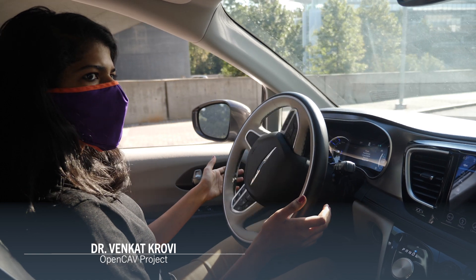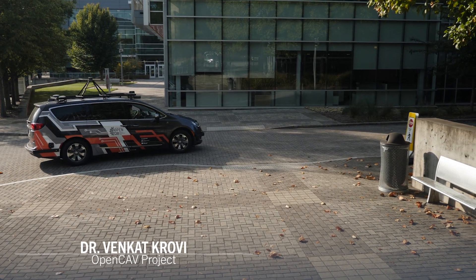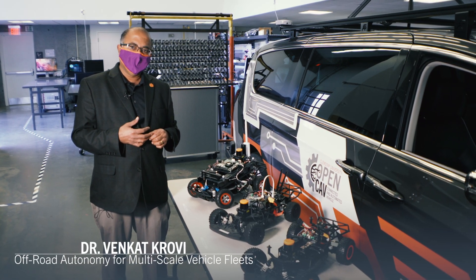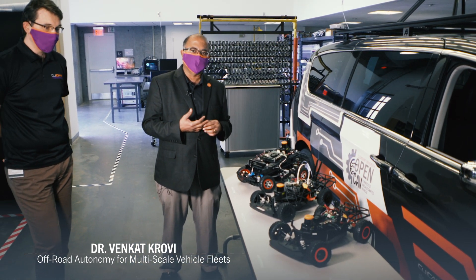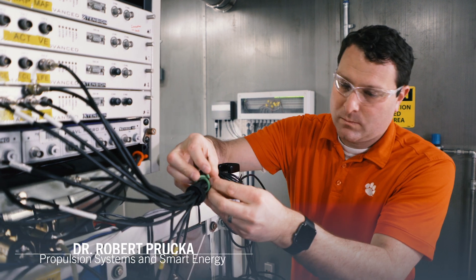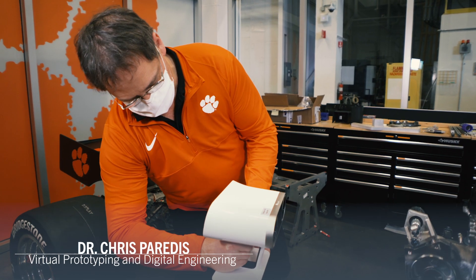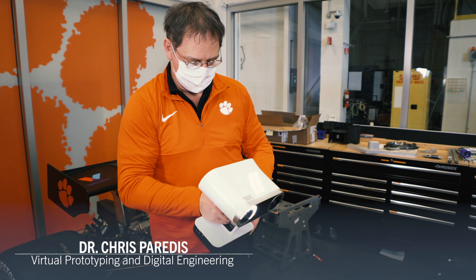We are leveraging some of the strengths and established critical mass in some of these areas on the Clemson ICAR Innovation Campus in the automotive engineering department. I'm very proud that we can bring to the table significant strength in all people that have spent years and have expertise in autonomy, connectivity, propulsion systems, energy conversion, storage, optimization and control of these systems, as well as digital engineering and virtual prototyping.